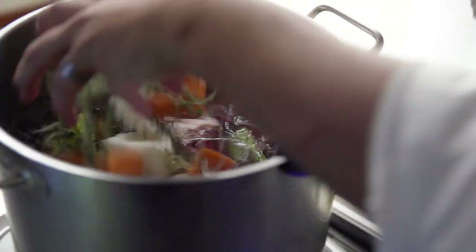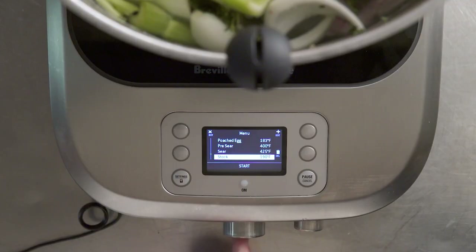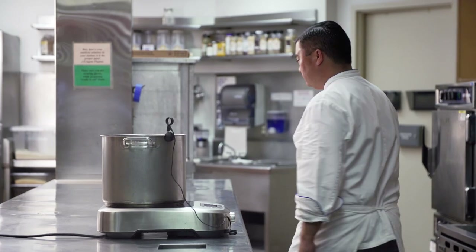Every day we start a stock before we go home. Over an open flame there's many things that could go wrong. With the programmed unit we know they just had a perfect simmer all night long.